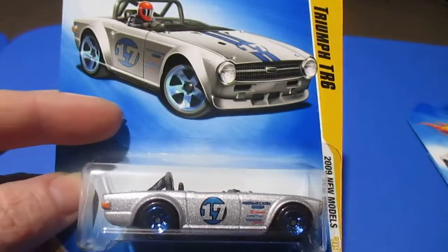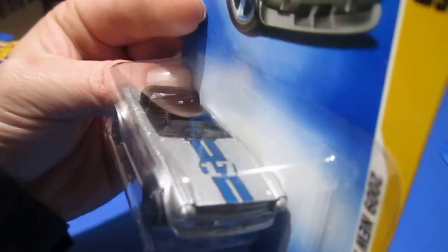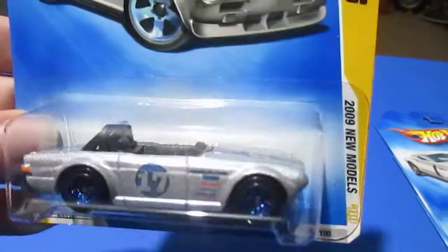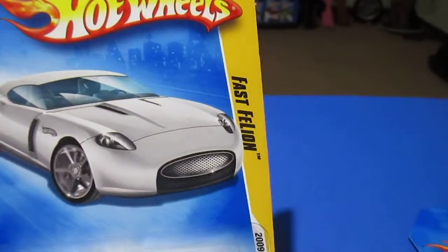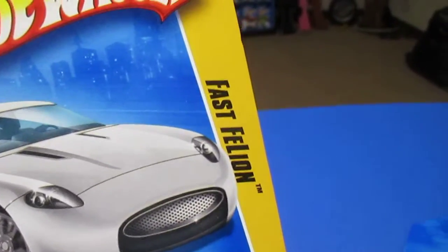Number thirty-three is the Triumph TR6. A buddy of mine had one of these — a real one — that he was trying to restore. I actually bought a donor car for it, and I think the donor car ended up being in better shape than the one he had. Number thirty-four — and I'm the captain of mispronunciation here — is the Fandango. That's how you pronounce that.